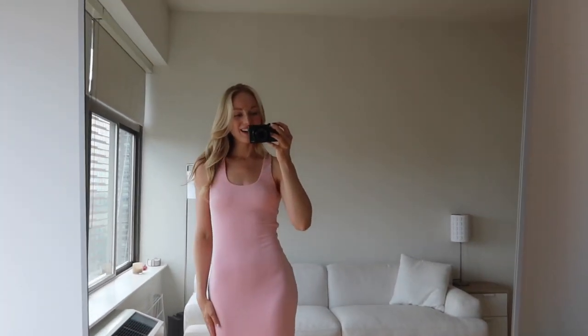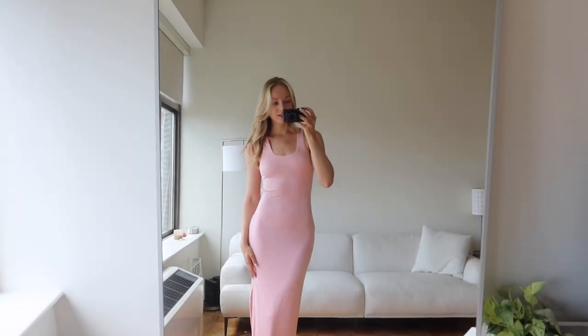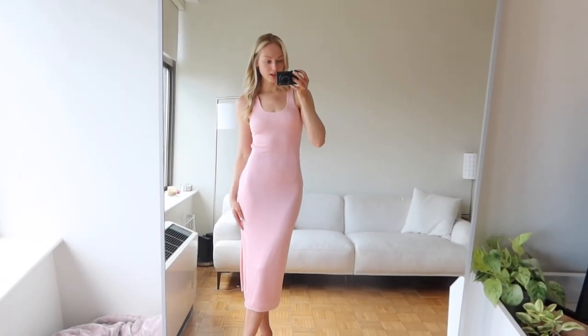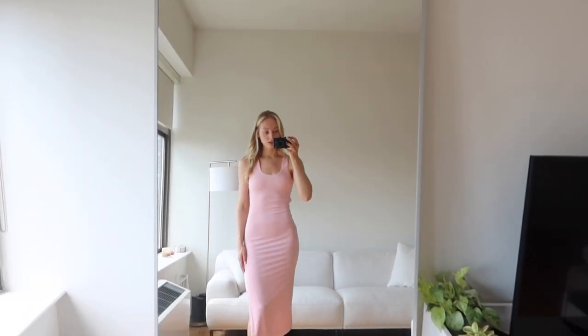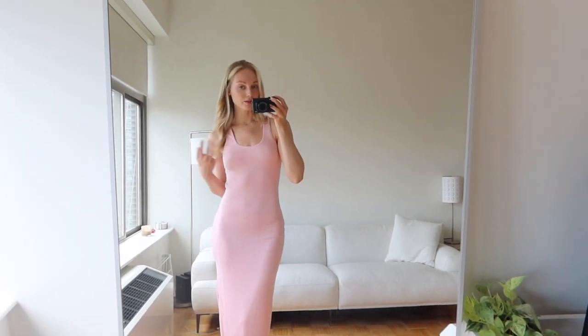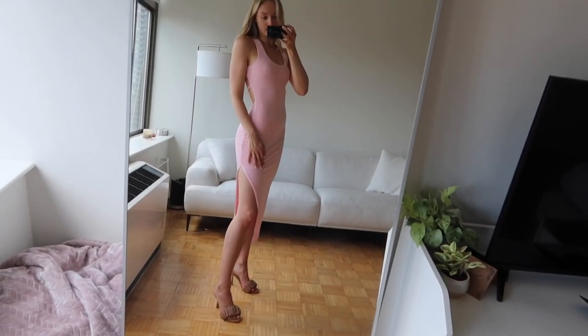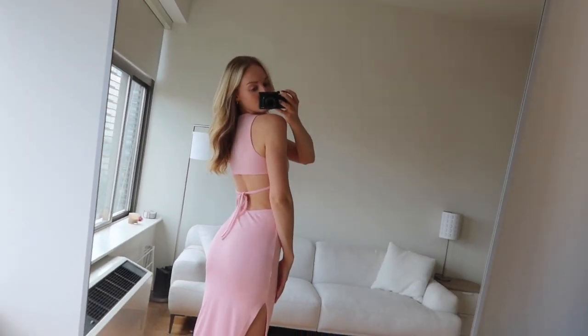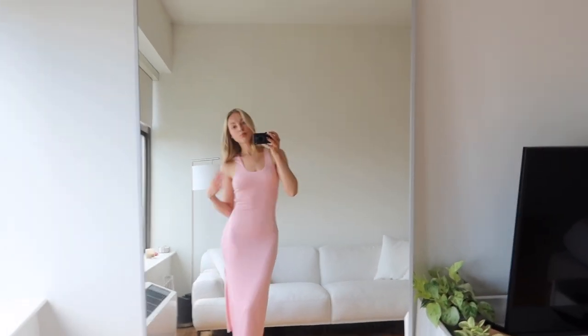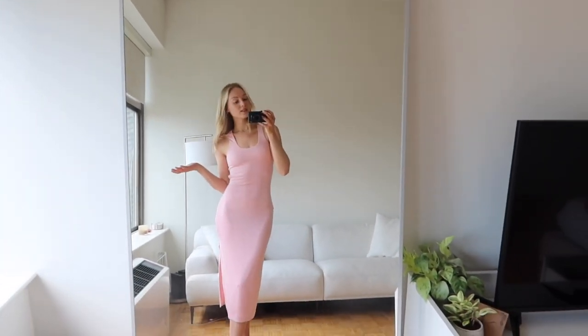Another midi dress, a little bit of a different color. I have been loving just the midi dress trend — I find them so comfortable and so flattering, and I feel really chic and put together in them. This one's showing up a little bit light on camera but it's definitely darker in person. It's super comfortable, definitely hugs your body so it's pretty body conscious. I'm also wearing nipple covers underneath. It has a little slit on the side and a cute tie detail in the back. I thought this was really cute for an event, brunch, or even a date night.